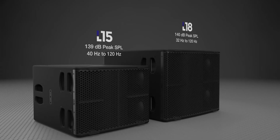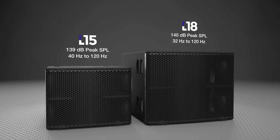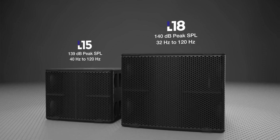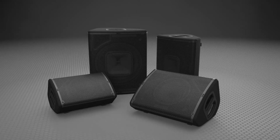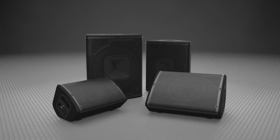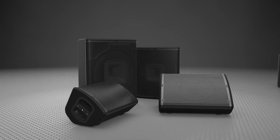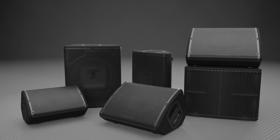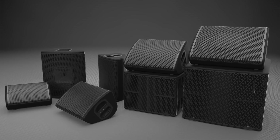The L15 and L18 subs are ideal partners for the Plus Series main cabinets, extending low-frequency performance down to 40 Hz and 32 Hz, respectively. Linear phase presets for both vertical and horizontal configuration allow for perfect combinations for either main system or monitor applications. Pairing the L15 with a single P12 creates a perfect drum fill monitor, or the P15 and L18 when more impact is required.